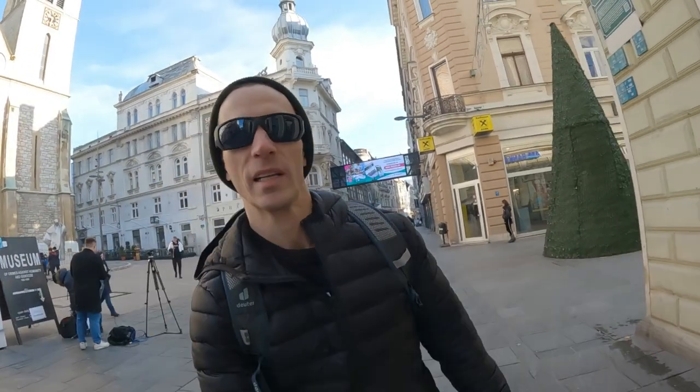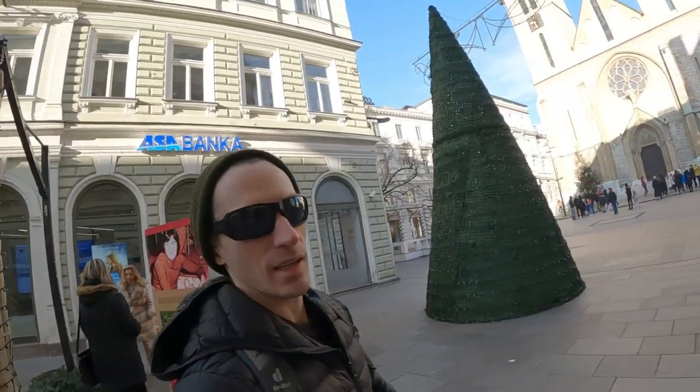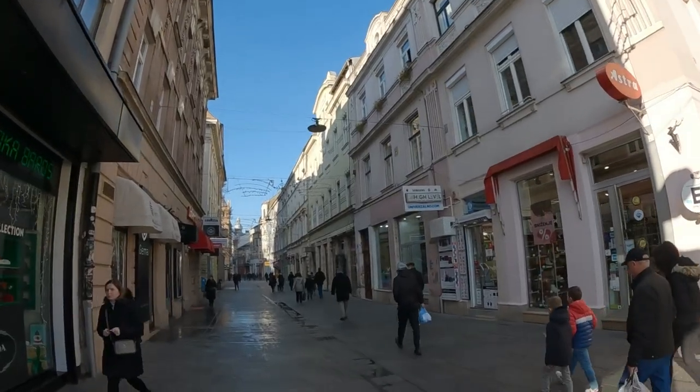Walking down the west side of the cultural divide line is quite a different feeling than the east side — much more modern looking and much more consumer oriented.